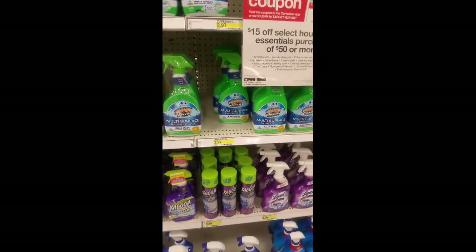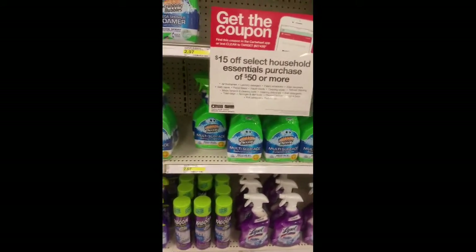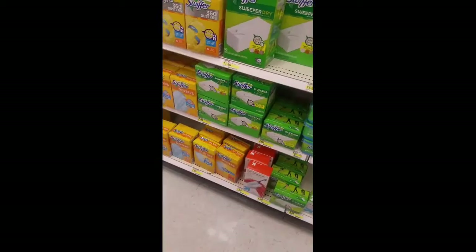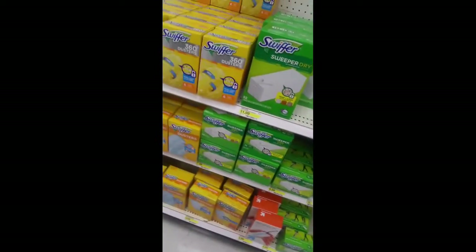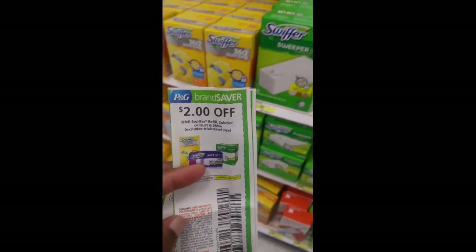They also have Scrubbing Bubbles for $2.99 and we did receive a $1.50 off two in our inserts today, and also $2 off any two in our inserts for today. They also have the Swiffer Duster Refill. They have different prices and you guys can match it up with the P&G coupon we received — $2.99 off any one.